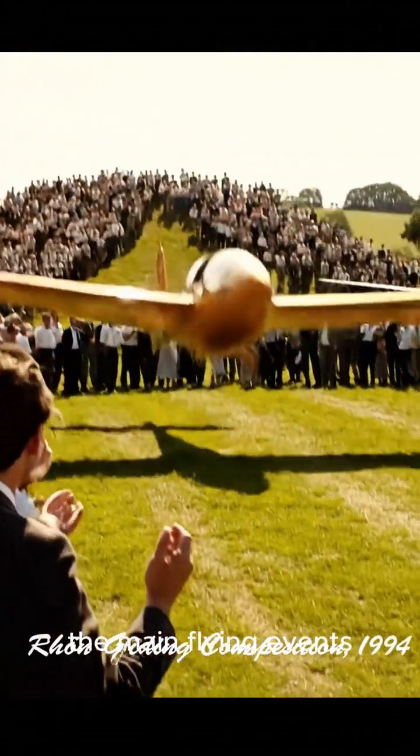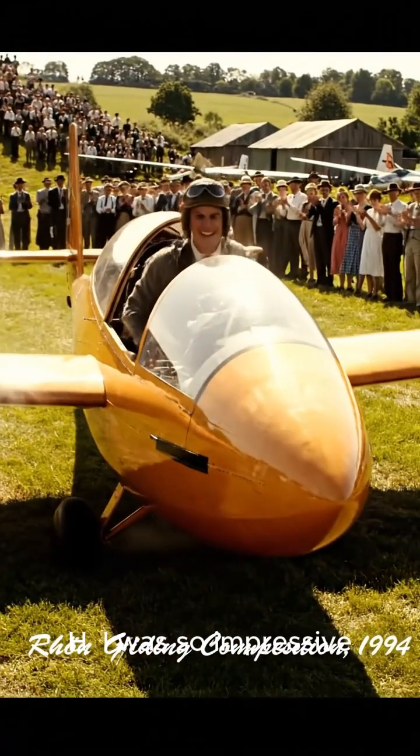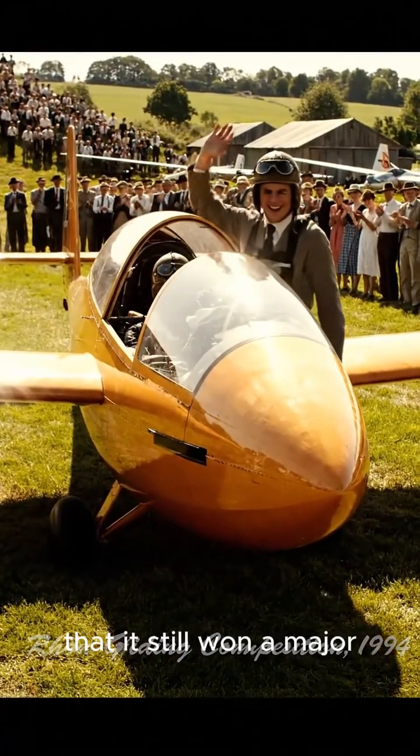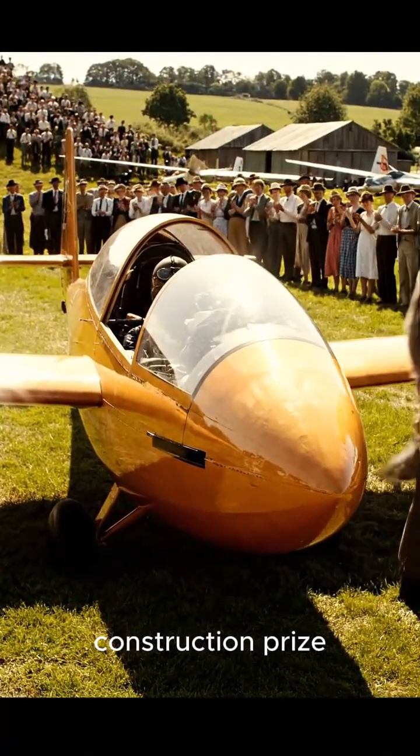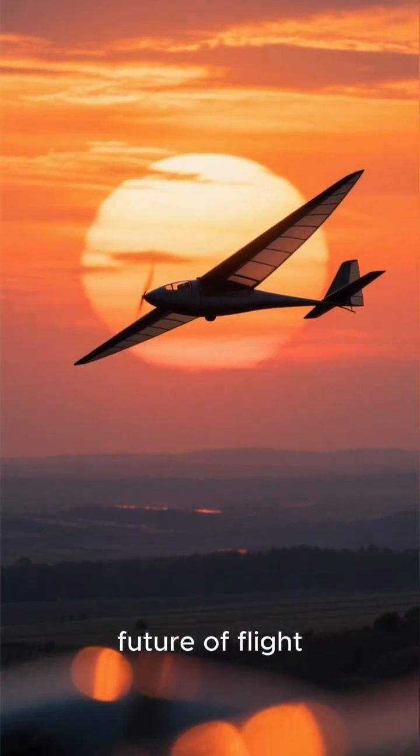Even though a rough landing kept it out of the main flying events, the revolutionary design of the H I was so impressive that it still won a major construction prize — a testament to their vision and a glimpse into the future of flight.